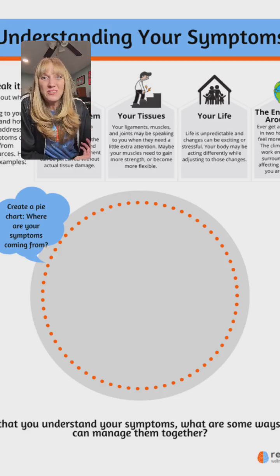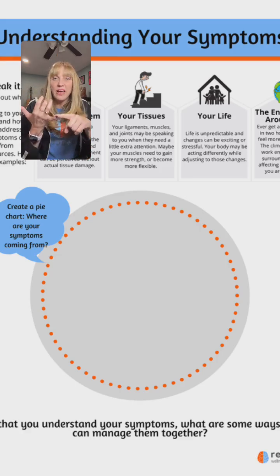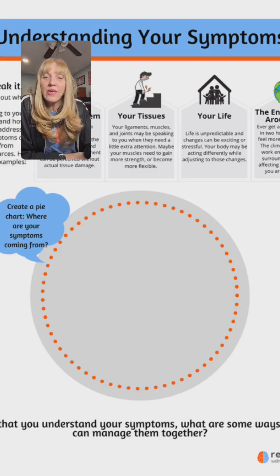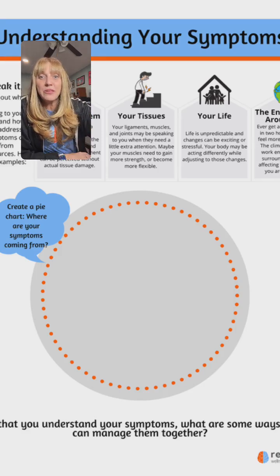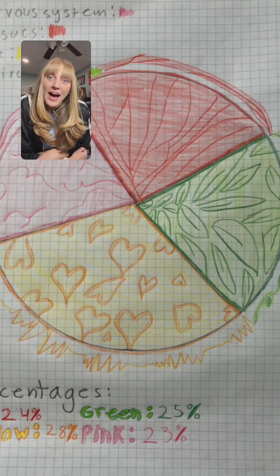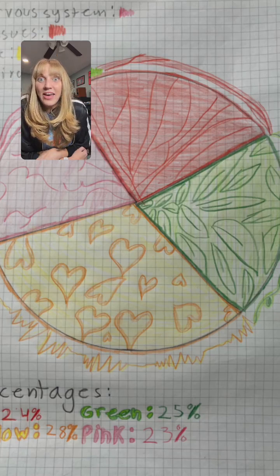Before a person sees the full chart, we might just ask them where they think their symptoms are coming from — are they from your nervous system, your tissues like joints and muscles and ligaments, your life, or the environment? That person creates their pie, and what I love is that people get really creative.